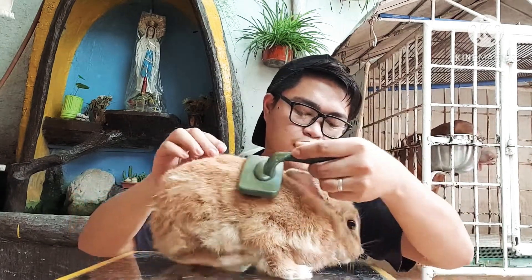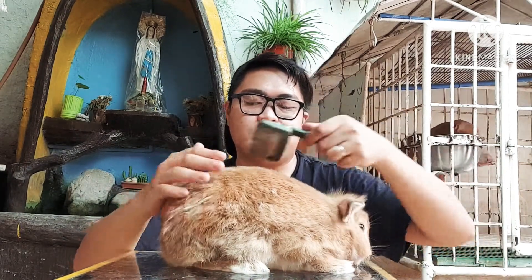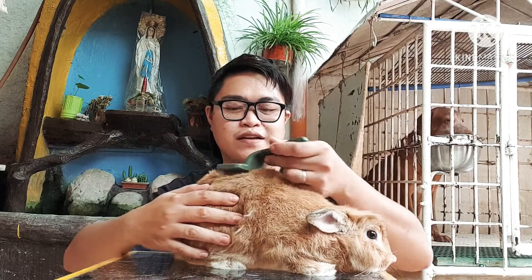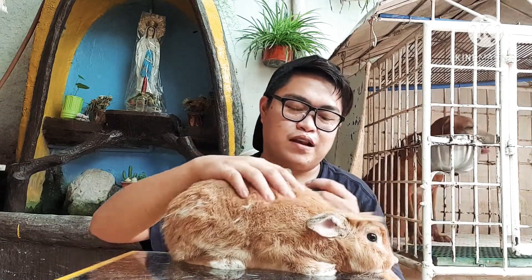The food I give them is pellets — this one is specially made for rabbits to keep them healthy. I also give them veggies that are safe for rabbits. I also give them grass, which they really love, but it's quite expensive so I stick to pellets for now.